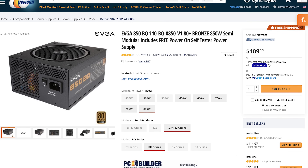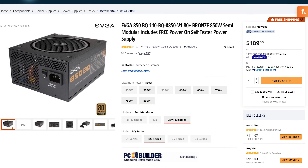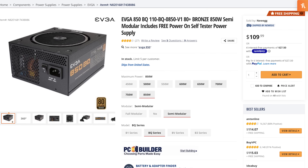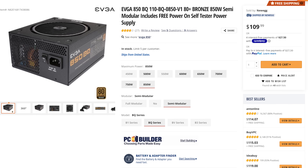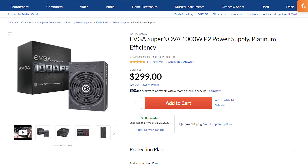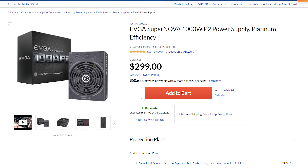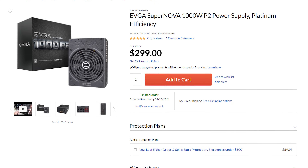For the power supply — which gives this computer the electrical juice it craves — if you're buying just the base version with none of the upgrades, you'll have plenty of power with the EVGA BQ 850 watt power supply. But if you're buying any of the upgrades, especially the higher-end graphics cards, I would recommend the EVGA 1000 watt P2 Platinum power supply. Both are fully modular, meaning cable management should be very easy so your computer's wiring looks its best.